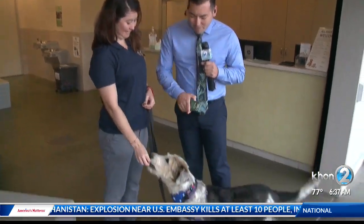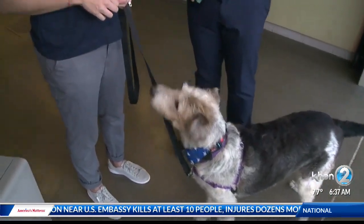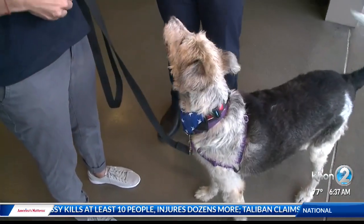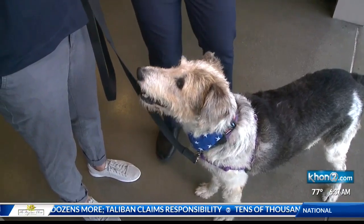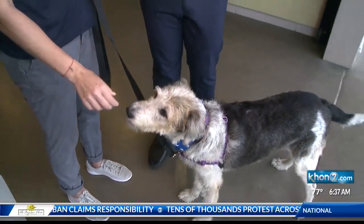Good morning. And we also have Piper. She's been doing really well, and she is going to be our demonstrator today when it comes to microchipping. So let's go ahead and talk about the microchip procedure — where does this chip exactly go?